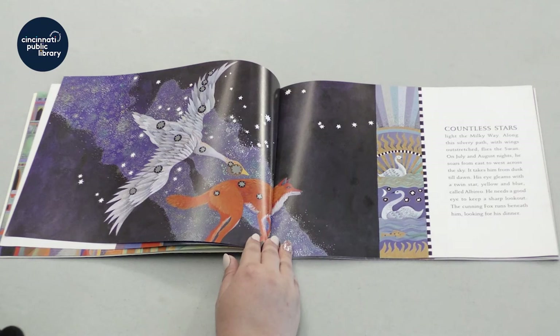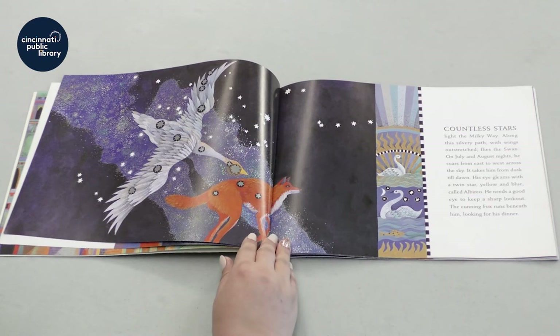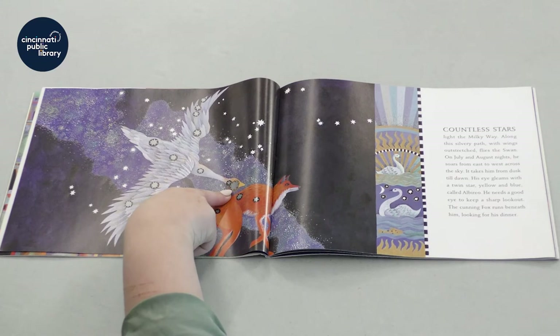His eyes gleam with a twin star, yellow and blue, called Alberio. He needs a good eye to keep a sharp lookout. The cunning fox runs beneath him looking for his dinner. Can you see where Alberio is?